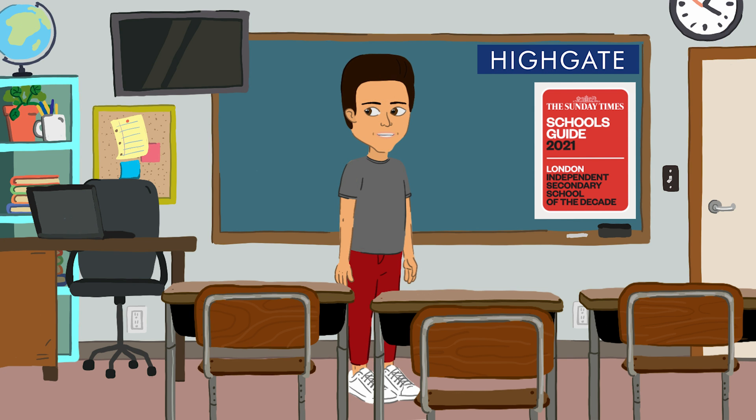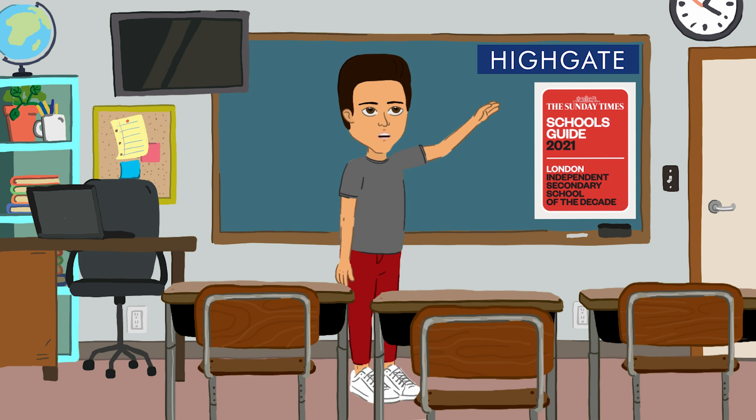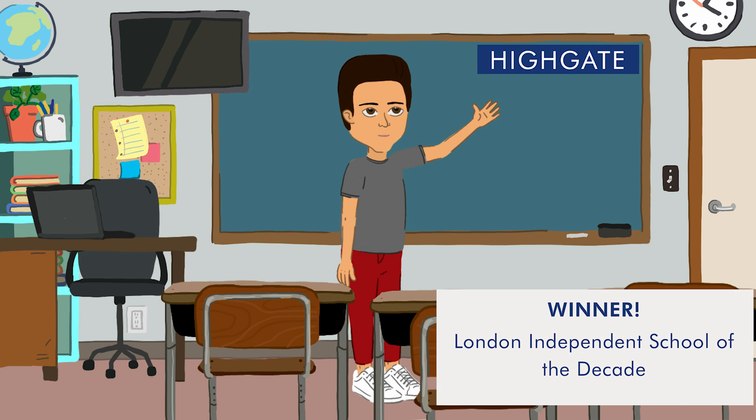Welcome, math enthusiasts, to an exciting journey through the Highgate 11 Plus Mathematics Paper A. Get ready to unlock the secrets of this challenging exam and dive into the fascinating world of numbers, patterns and problem solving. Whether you're a student preparing for the 11 Plus exam or simply eager to explore the wonders of mathematics, this walkthrough is designed to make learning engaging and enjoyable.